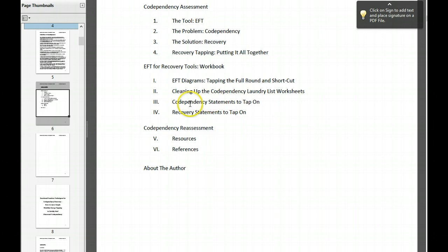Then we get into the codependency statements to tap on — all the negative statements that you relate to — with a little chart to take your before and after score of how it's feeling when you do tapping. Sometimes you do one round, sometimes two or three rounds. Sometimes you do a few statements and other statements don't seem to bother you so much anymore, so you just do one at a time. Don't worry about tackling the whole thing — it's really a lifelong process, as recovery is. But this speeds it up in the fact that you just get more emotional relief faster so you can think better and clearer.